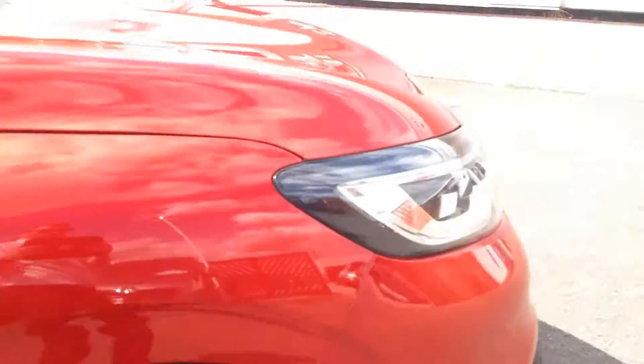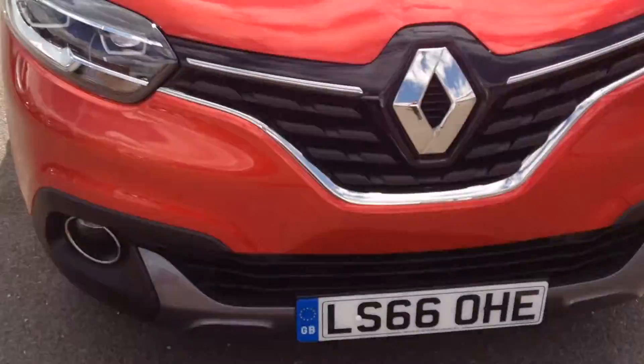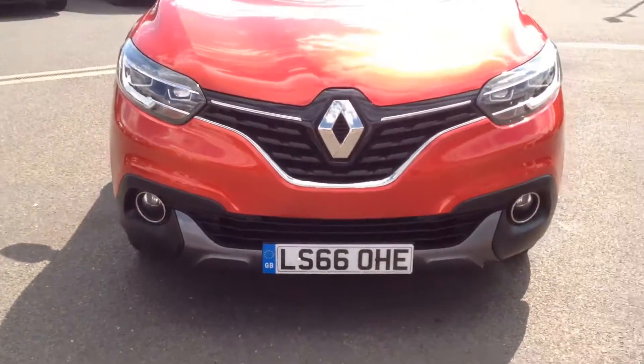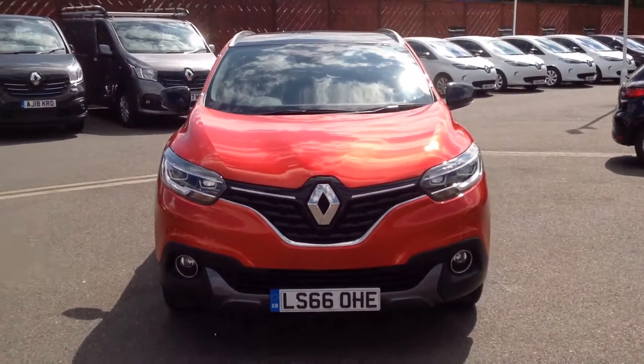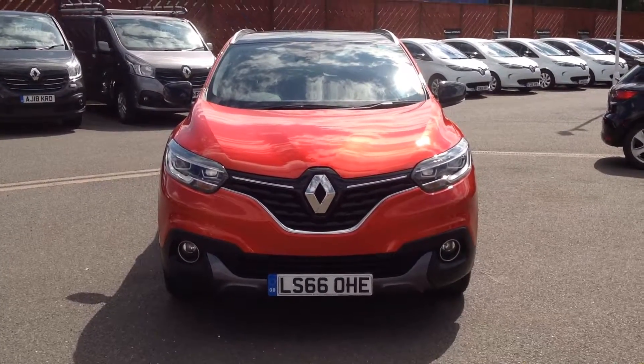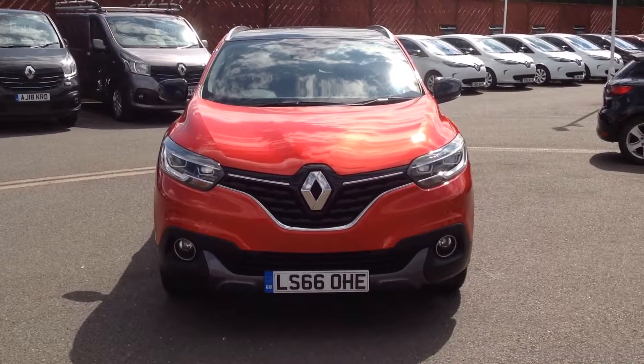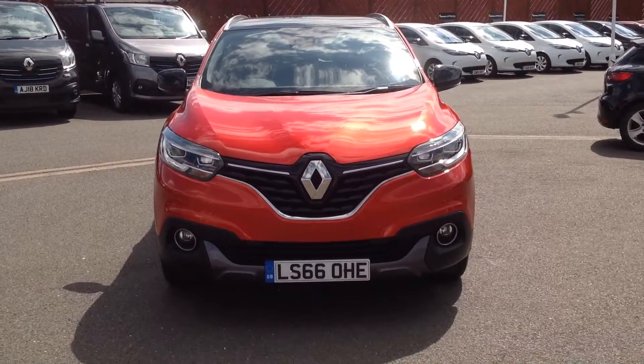So just a quick summary — this is a Renault Kadjar, 1.5 dCi diesel engine in the EDC automatic gearbox, in the Signature NAV specification. If you'd like any further information regarding this vehicle, please contact us at the dealership. Our telephone number is 01733 330 030. Thank you.